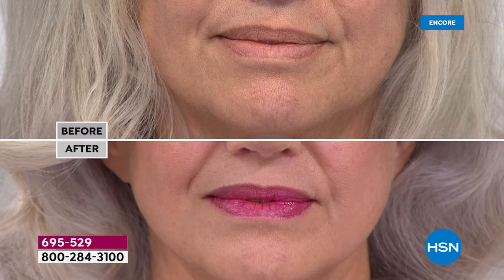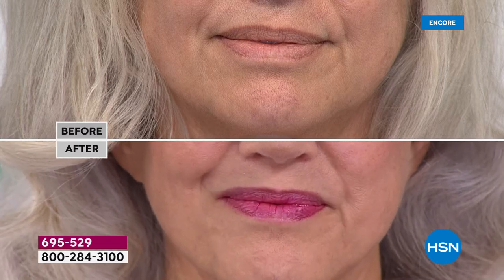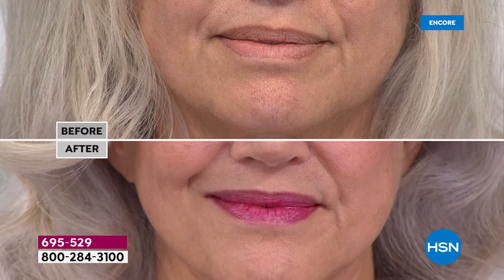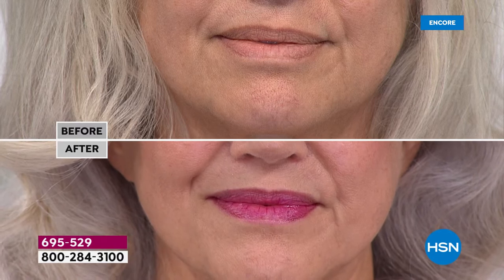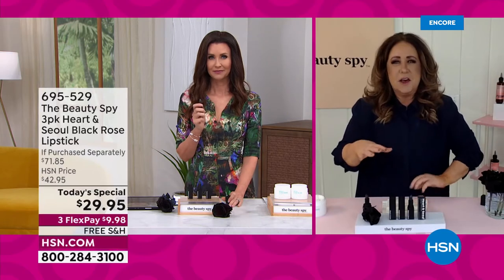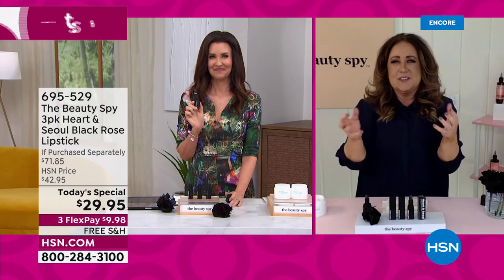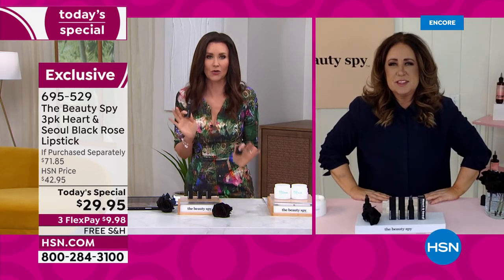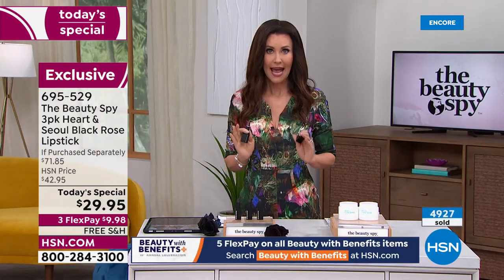Grab a picture of yourself when you were eight, nine, ten years old — you always have those cheeks that you want to pinch and those lips that look plump and juicy. That's exactly what Heart and Soul really gives you back, because it makes your lips that perfect berry color. It's very reminiscent of little girls with those juicy pouty lips. That's why I love it so much. That's why we've sold almost 5,000 of them in the last one hour and ten minutes.